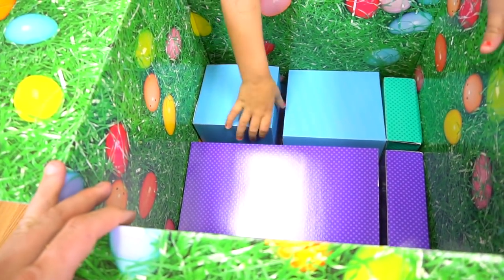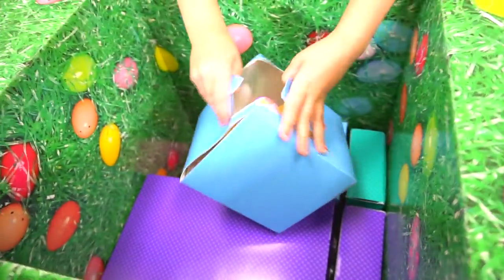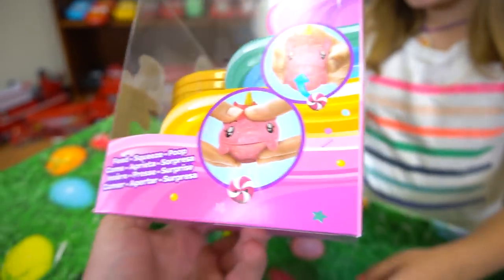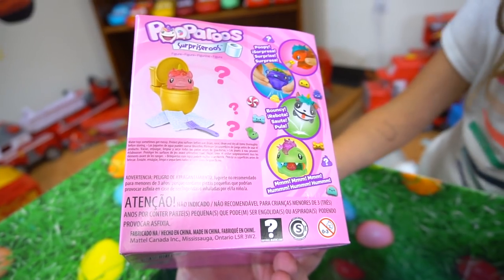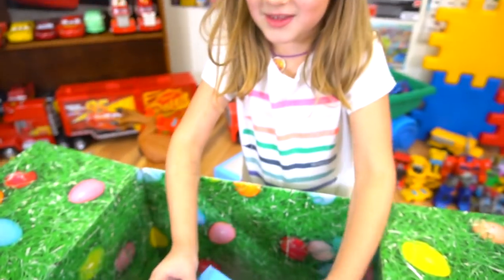It's poop! Surprise-a-Roos! Comes with a big golden toilet. It comes with little things that they can eat — poopy, bouncy. Those are all the ones you can get. What else do we get?